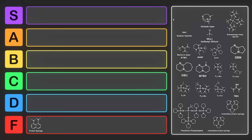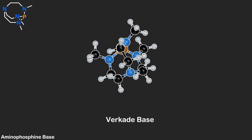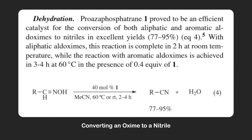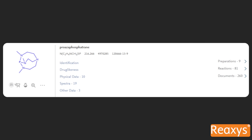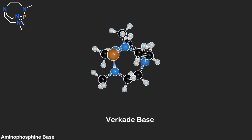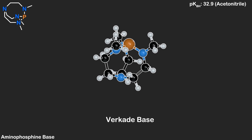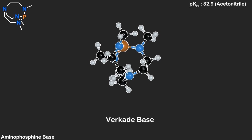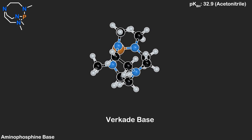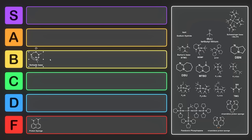The next base is one I never came across during my research — it's called Verkade's base, also known as proazaphosphatrane. This is such a strong base that it can even catalytically convert an oxime to a nitrile. There are other derivatives where the methyl groups are replaced by other alkyl groups. There's a total of 260 documents using it on Reaxys. The pKbH of Verkade's base is 32.9 in acetonitrile, making it pretty strong — so we'll put it into B-tier.